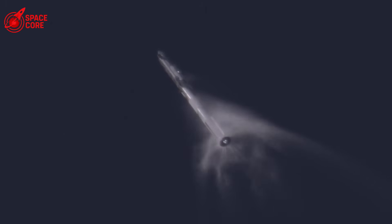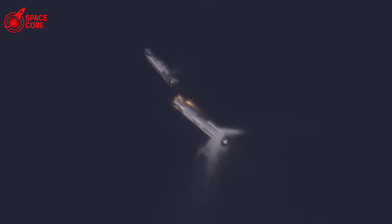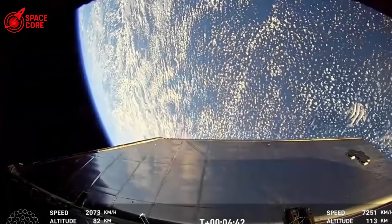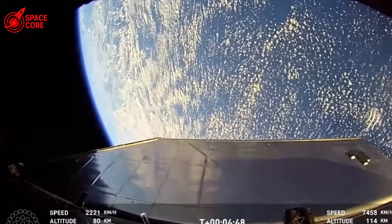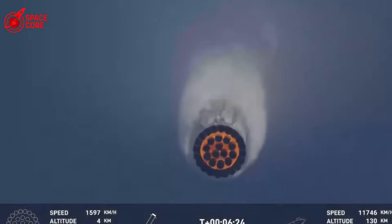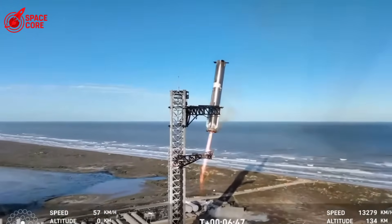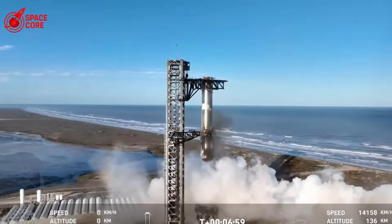SpaceX now faces an impossible choice. They have two V2 ships remaining — Ship 37 and Ship 38 — both in various stages of completion. Do they risk flying these vehicles, knowing the V2 design has a 100% failure rate? Do they ground the entire program and start over with V3? Do they try to modify the existing ships with unknown risks and delays? Each option carries devastating consequences. Fly V2 and risk another explosion that could destroy public confidence forever. Start over and admit that years of development were fundamentally flawed. There are no good choices left, only degrees of catastrophe.